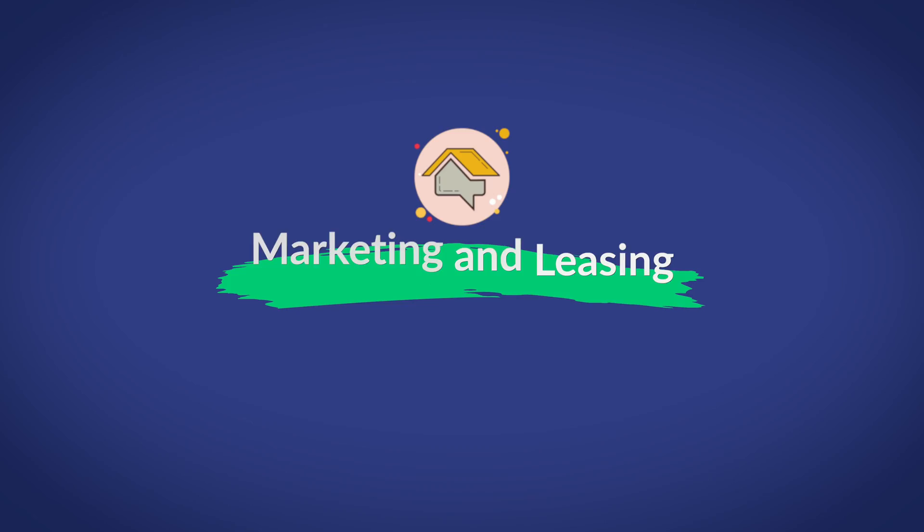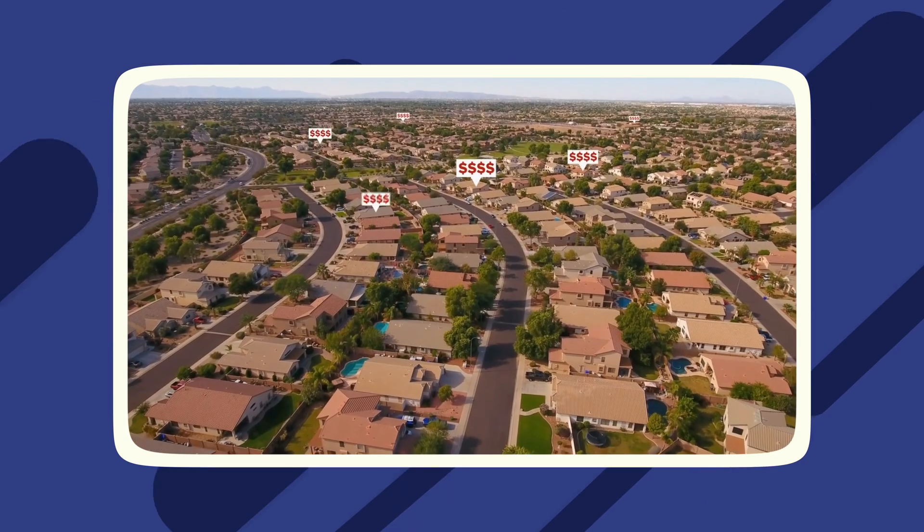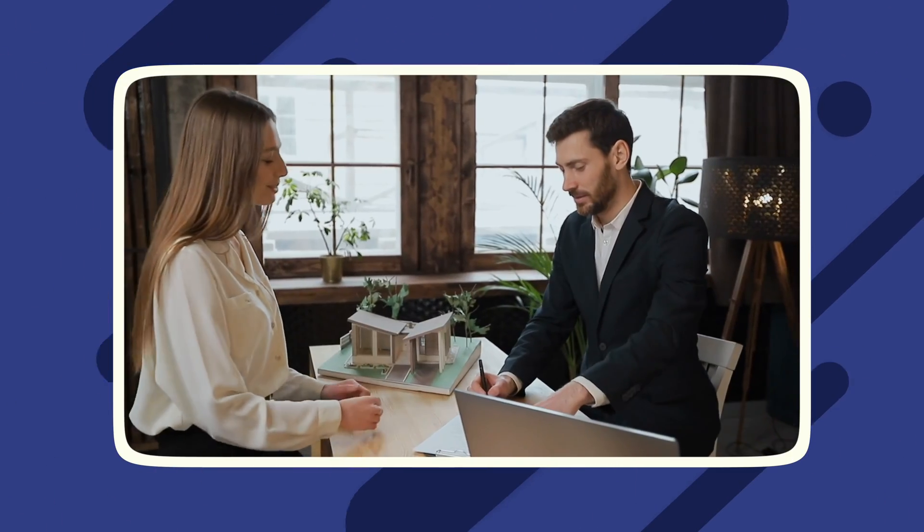Marketing and leasing. This is a very useful feature included in Yardi Breeze that allows you to showcase your vacant properties on various property listing sites. This feature also gives potential tenants the ability to complete and submit applications all online. And once they're submitted, the property owner can review them and conduct background checks on the applicants. They can then update the applicants on the status of their application to make sure that they're being kept up to date.